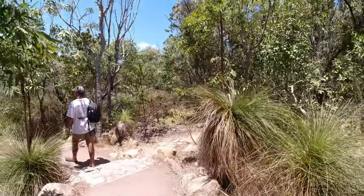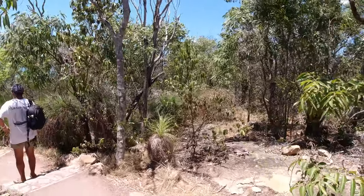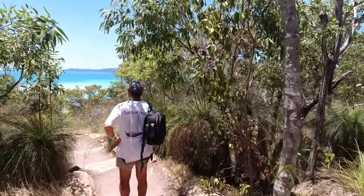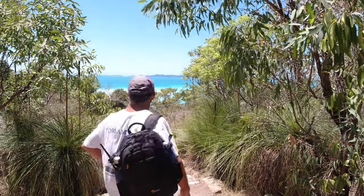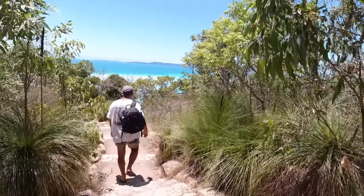From Tung Bay it's only a short walk up and over the headland to one of the most magnificent lookouts in Australia. Oh wow — how's that for a first look?